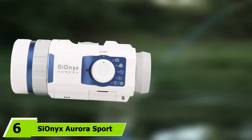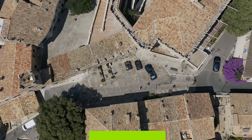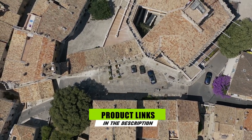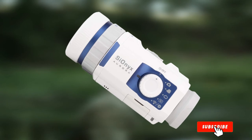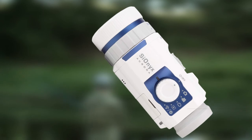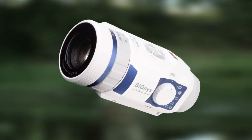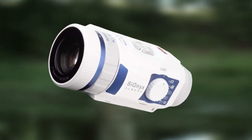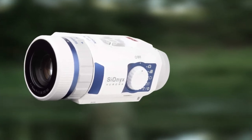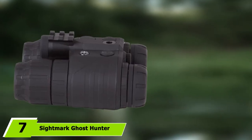At number six, we have the Cionics Aurora Sport. Cionics makes a range of night vision monocular devices, and the handheld Aurora Sport is the most affordable. It features a one-inch CMOS sensor capable of recording 720p color videos, is fully waterproof and can be submerged to three feet for up to 30 minutes, offers 3x digital zoom, and can pick out a man-sized target at 150 meters in near-moonless starlight.